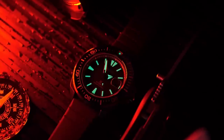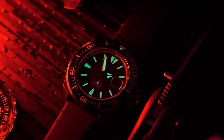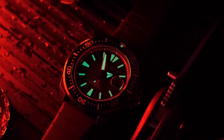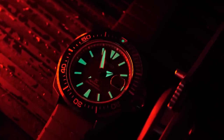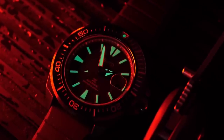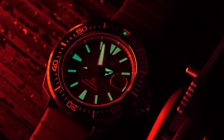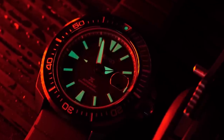Dive watches must also have lumed hands, markers, and a lumed pip on the bezel, allowing all necessary functions to be read in the dark. A dive watch should also have a lumed second hand, because divers need assurance their watch is functioning — if they can see the second hand moving, they know the battery hasn't died and the movement hasn't broken, so they can trust the accuracy of their watch.